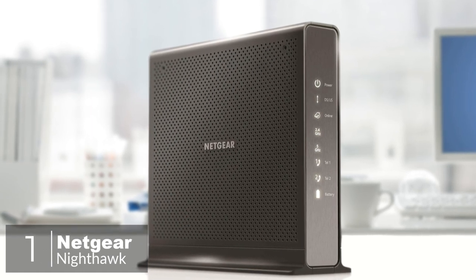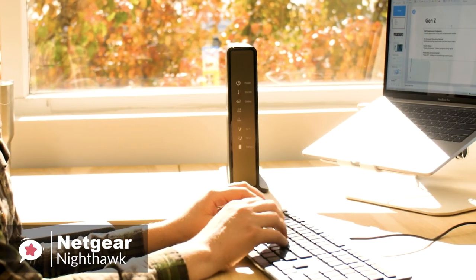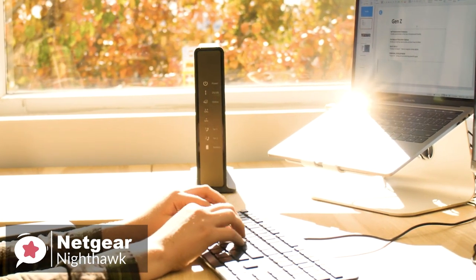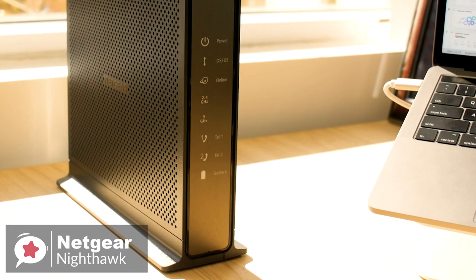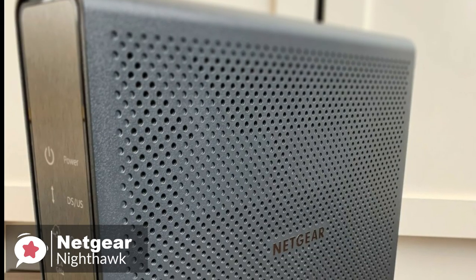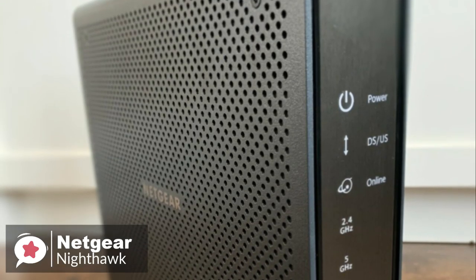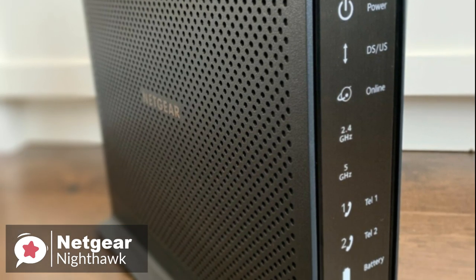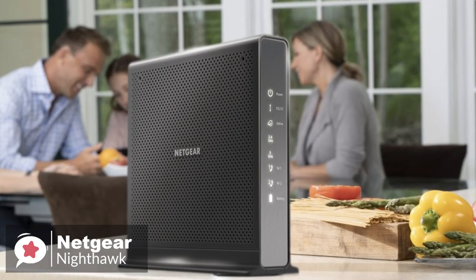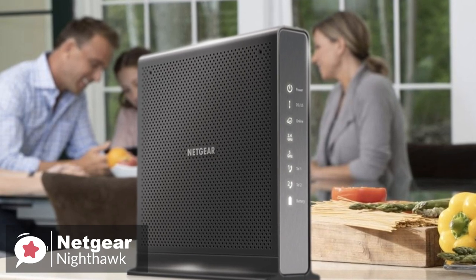At number one is the Netgear Nighthawk Cable Modem. When it comes to high-quality networking equipment, there are very few manufacturers we trust more than Netgear. Their C7100V Cable Modem Router Combo promises lightning-quick internet speeds and support for the latest telecom technology. Let's take a look. Design-wise, the Netgear Nighthawk is one sleek-looking device. The face of the unit is covered with a brushed aluminum faceplate — when off, it appears like nothing more than a simple piece of metal, but behind it are several LED notification lamps that are invisible unless illuminated.